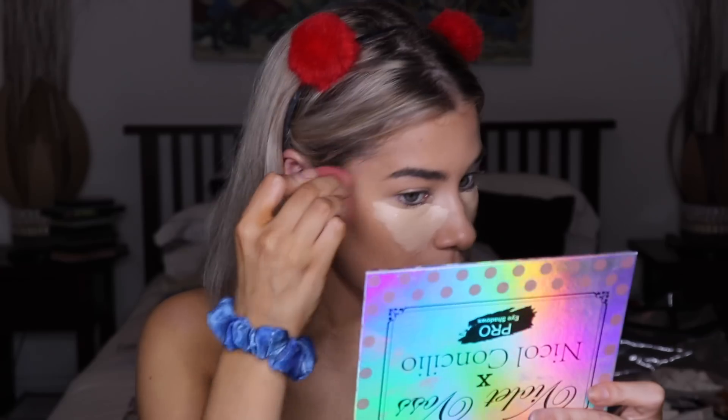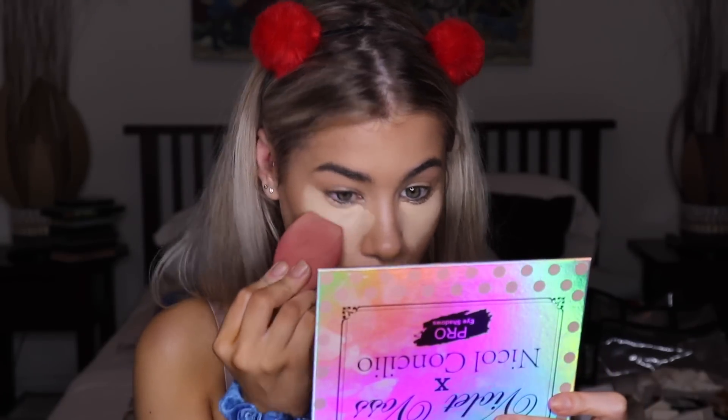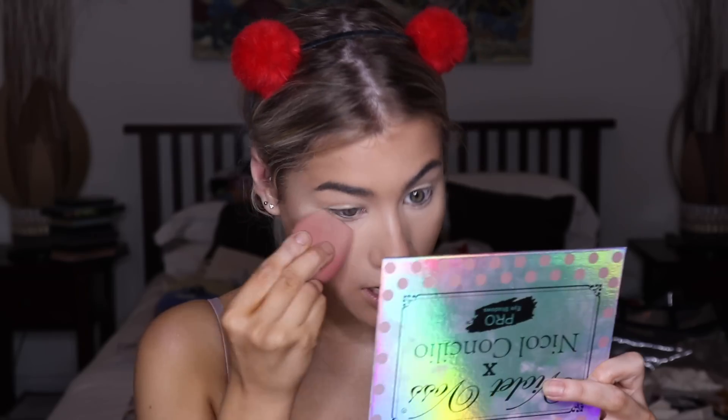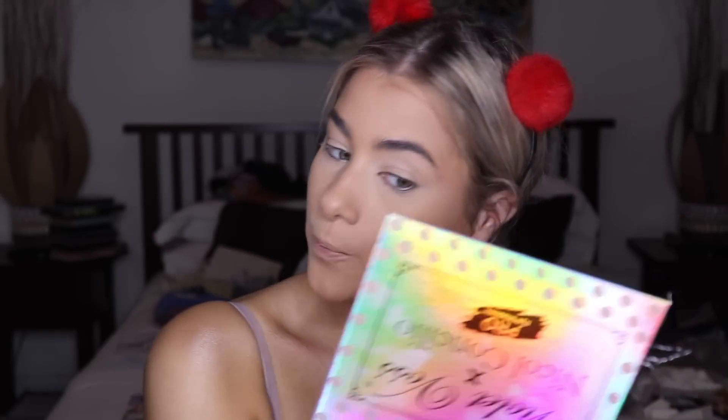I'm cream contouring and highlighting using that foundation stick, and under my eyes I went in with my Born This Way concealer. I'm really liking cream contour at the moment — Madison's skin looked really pretty so I'm trying to achieve that. I put on concealer before blending out the contour because letting it set longer builds up coverage. I'm gonna set my under eyes with the Laura Mercier powder on a damp sponge — honestly if you guys don't set your under eyes with a damp sponge, try it!